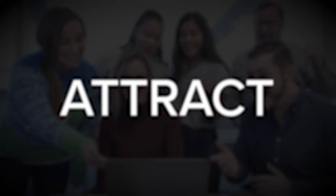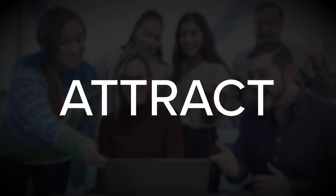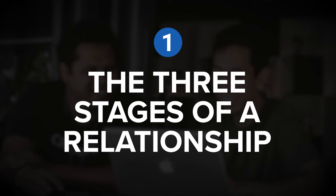Marketing Made Simple explains how to build an effective sales funnel. It breaks down the three stages of building customer relationships and explains how to build the five marketing components you need to not only attract potential customers, but to also convert them. Let's dive into three of my favorite insights from the book, beginning with insight number one: the three stages of a relationship.